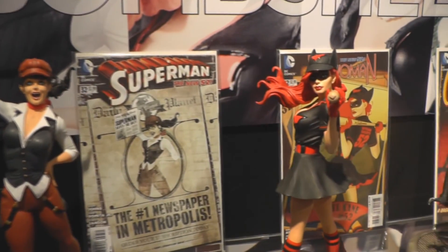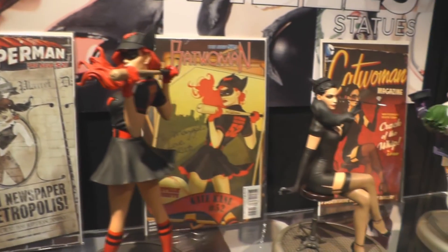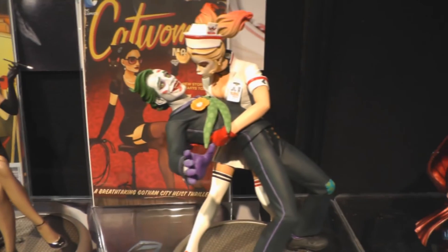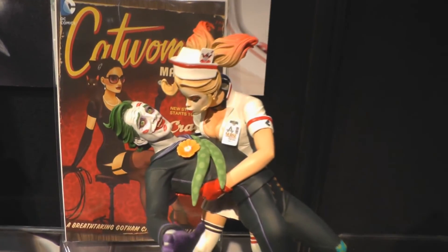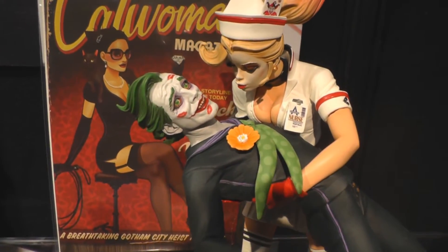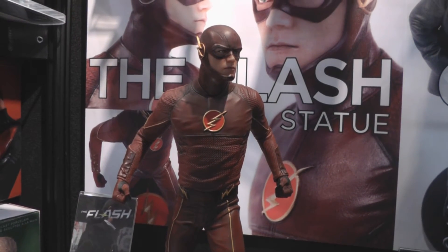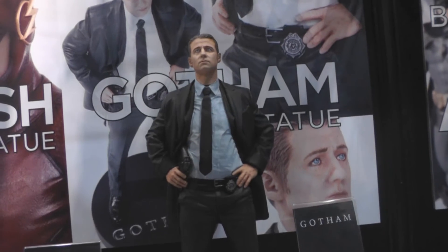DC Bombshell Statues include Lois Lane, Batwoman, Catwoman, and the Joker and Harley Quinn Kiss Statue. DC's TV shows have new statues coming: Constantine, The Flash, and Gotham.